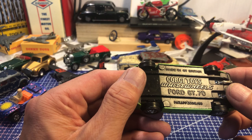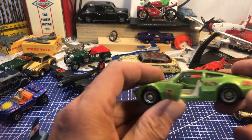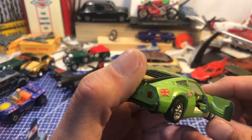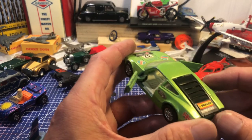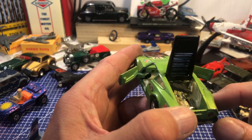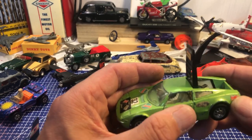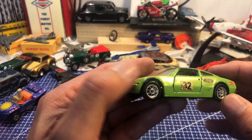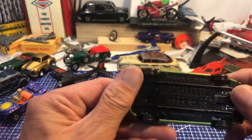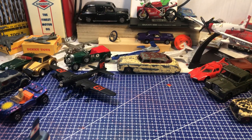Corgi Toys Whizzwheels Ford GT70 — doors open, and if you can see in there it's quite a nice cockpit with a gold steering wheel. He's all intact. Up comes the tailgate revealing a huge engine — that is a thing of beauty in modelling terms. Bit chipped on the paint, metallic green, some stickers. It'll be interesting to do that car — I do like it.